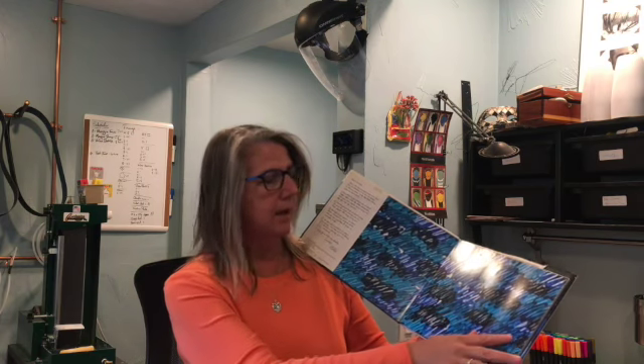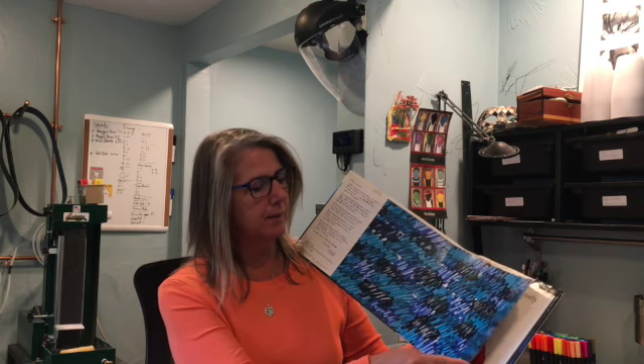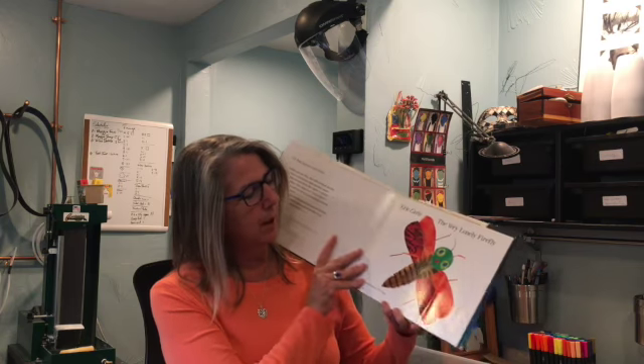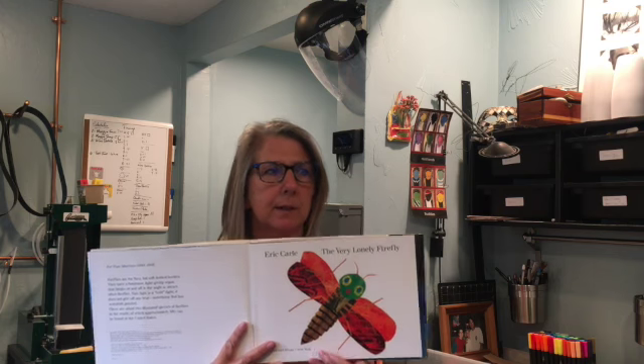I just love all the painting that Eric Carle does. He paints all of his paper before he makes his art, so everything that we see in these pictures — he has painted the paper to look like that.